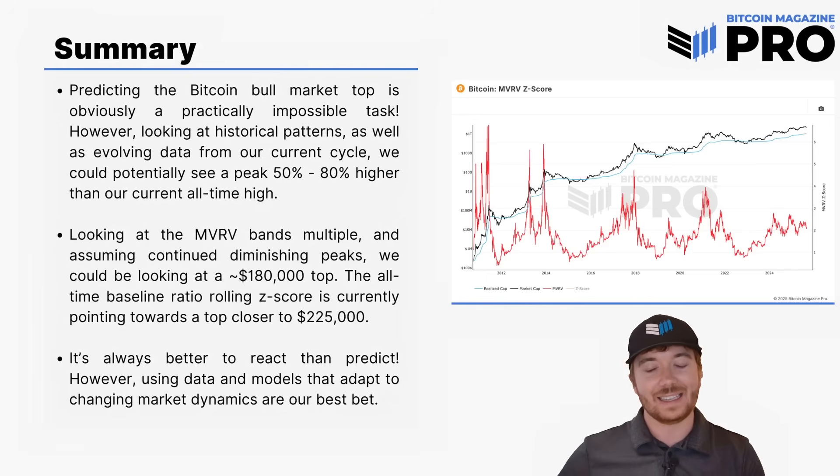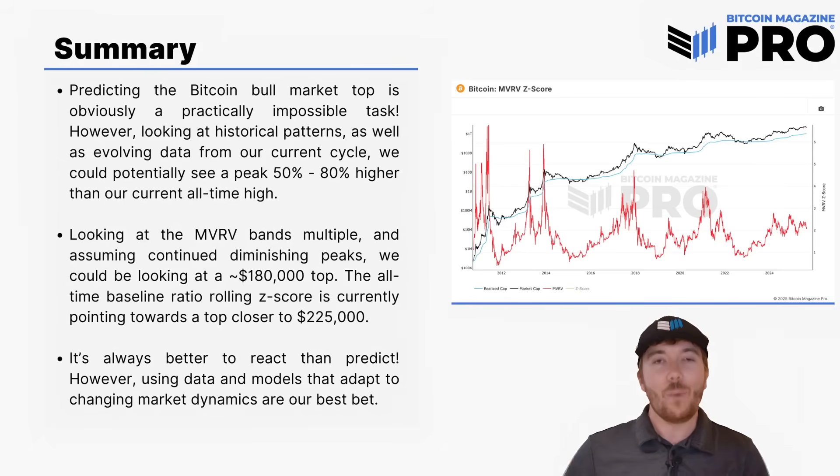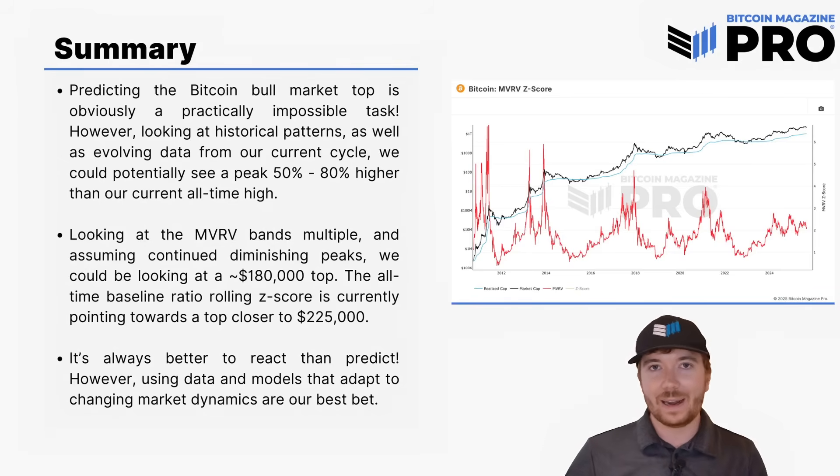If we're looking at on-chain data and huge whales — experienced market participants — are beginning to take profit, we're seeing retail FOMO. The derivative markets are way overheated. And all of these are providing some confluence along with some macroeconomic factors that point towards potentially some liquidity contractions or less-than-favorable equity markets. At that point, it doesn't matter what price we're at. It doesn't matter if we're at $140,000 or $240,000. Take action.